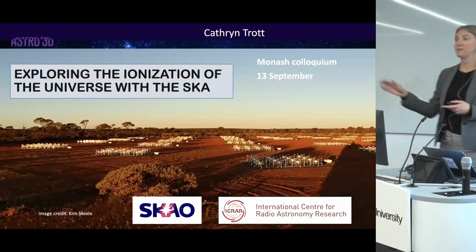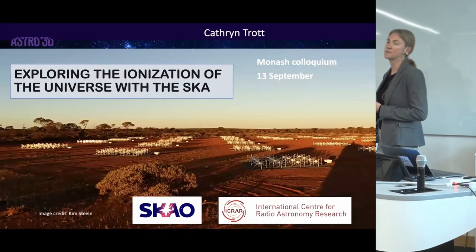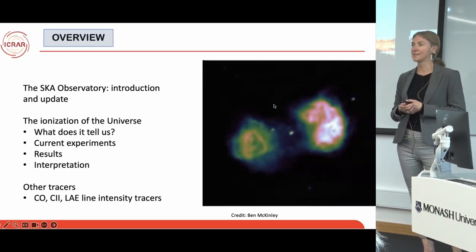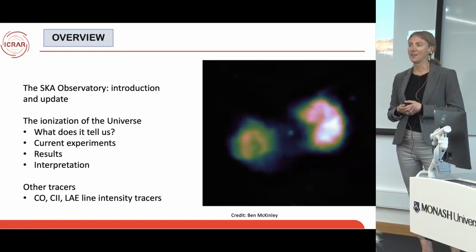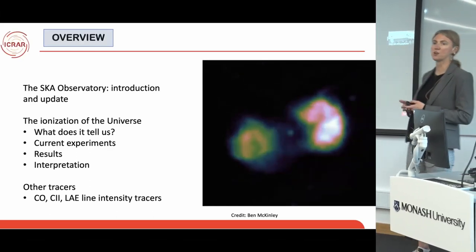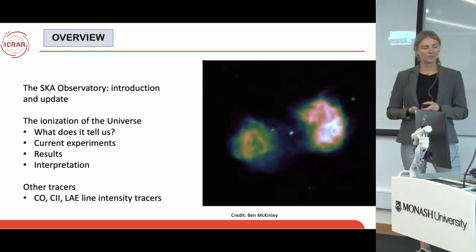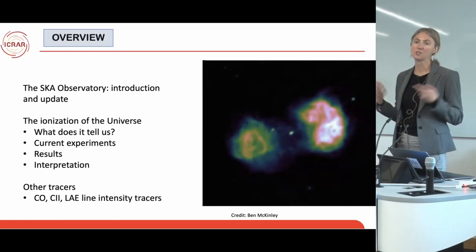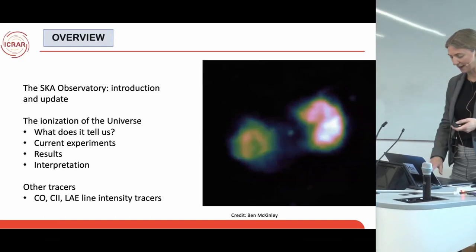This image is one of my favourites. This is not the SKA — this is the Murchison Widefield Array, which is a low-frequency telescope on the same site as where the SKA is currently being built and uses a lot of the same infrastructure. We've been operating this telescope since 2013 to do a lot of the science I'm going to talk about. It's a precursor or pathfinder instrument for the SKA.